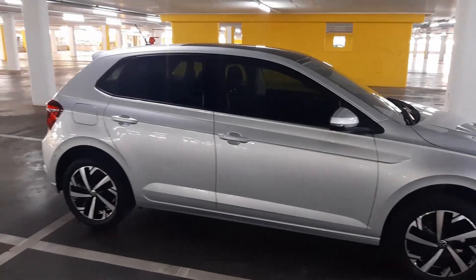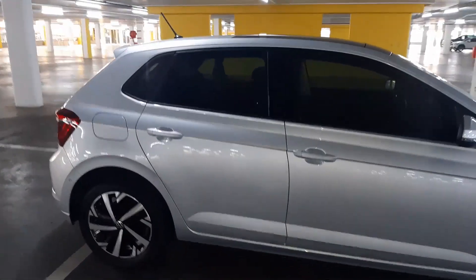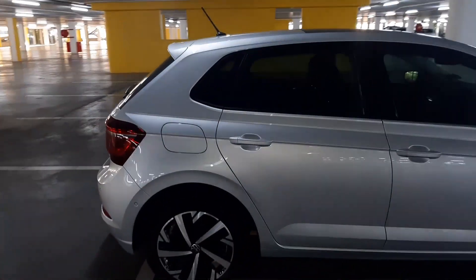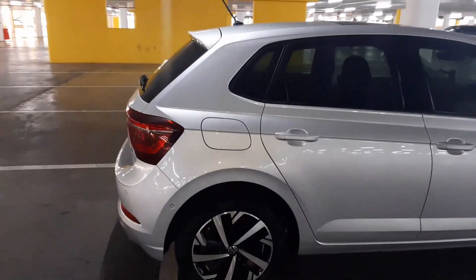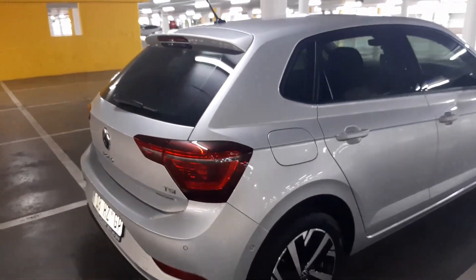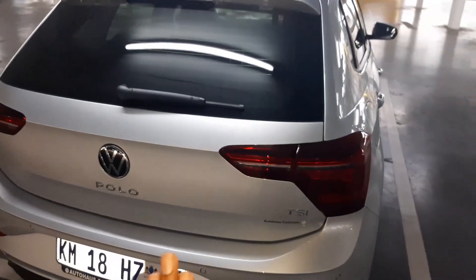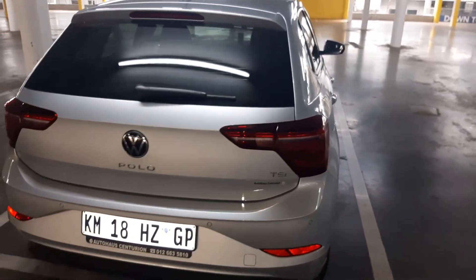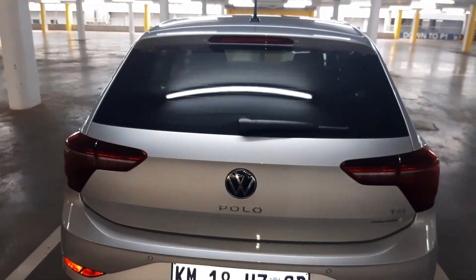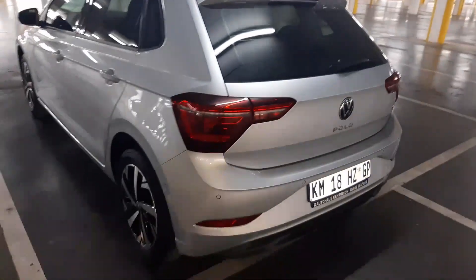Let me give you guys a little walk-around of this car. I am filming this on my phone, which is not the best, but we gotta make do with what we've got. So this is the brand new VW Polo 8 TSI Polo Life, with a three-cylinder turbocharged engine making about 75 kilowatts.